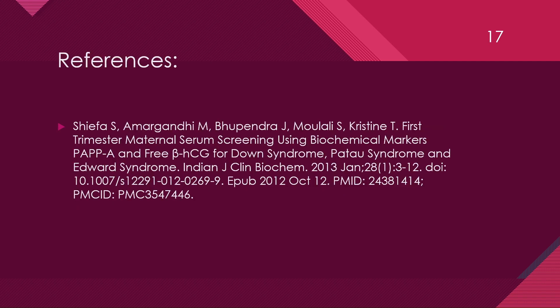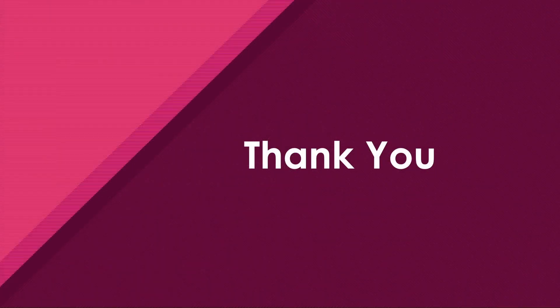These are the references for this video. Hope you like it. Thank you. See you in the next video.